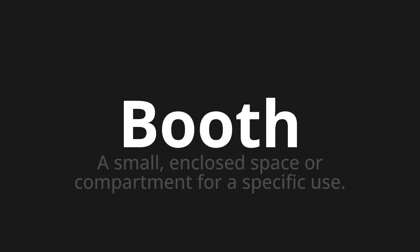Booth. Thank you for joining us on this adventure in pronunciation. Remember, language is a journey, not a destination. Keep exploring, experimenting, and expanding your linguistic horizons. We'll see you next time.